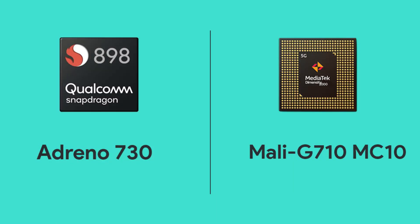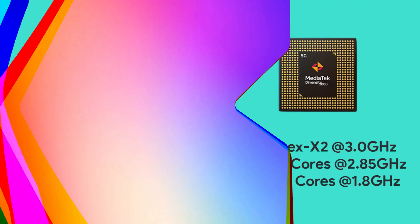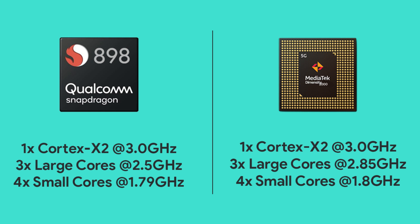So in short, at least on paper, the Dimensity 2000 SoC seems to have a better performing CPU than the Snapdragon 898 since its large cores are clocked at a higher speed and the rest of the cores have basically the same speeds. As mentioned before, one thing that makes TSMC's process better than Samsung's is power efficiency. So even if the Dimensity 2000 CPU takes more power due to a higher clock speed, the more efficient node should make up for that. All of these speculations are based on just the on-paper specifications, so we cannot say if the same will be the case in the real world.